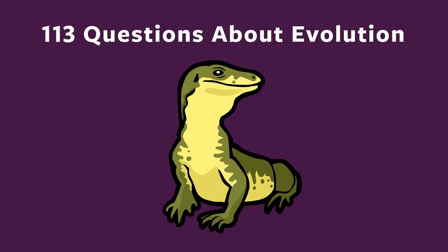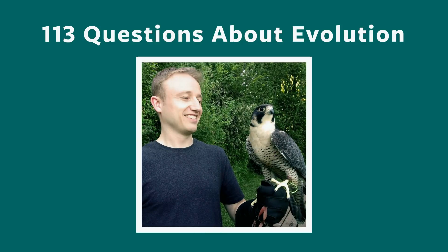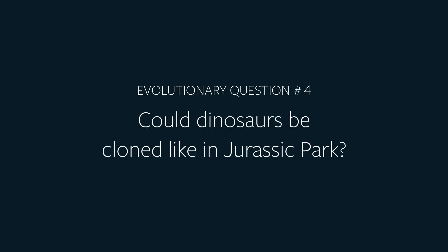113 questions about evolution with John Perry. Evolutionary question number four: Could dinosaurs ever be cloned like in the movie Jurassic Park?